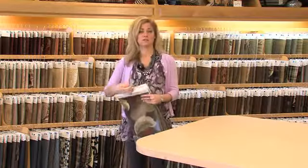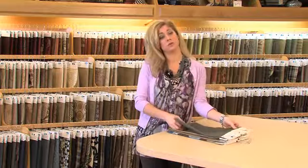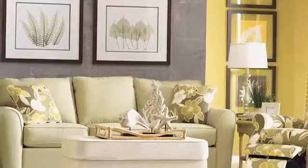With upholstery fabric, let your imagination go. Be adventurous and explore all the options — you have an amazing choice. One thought for you: a pattern fabric. It helps hide dirt and soil. Select a pattern with at least three colors; it adds energy to the character of your room.